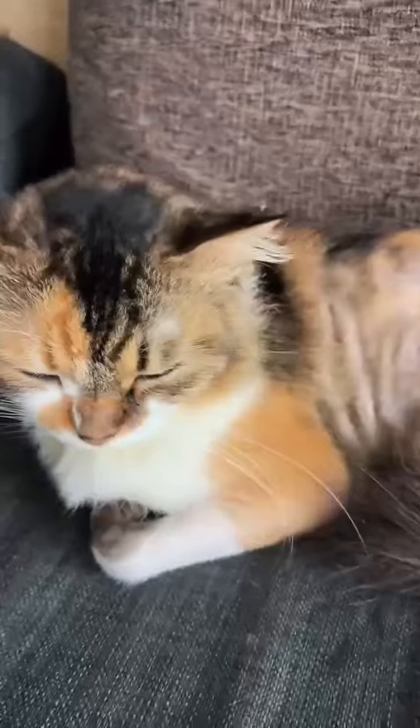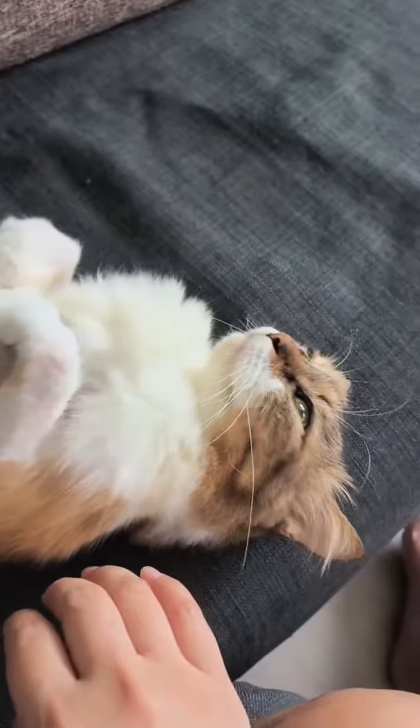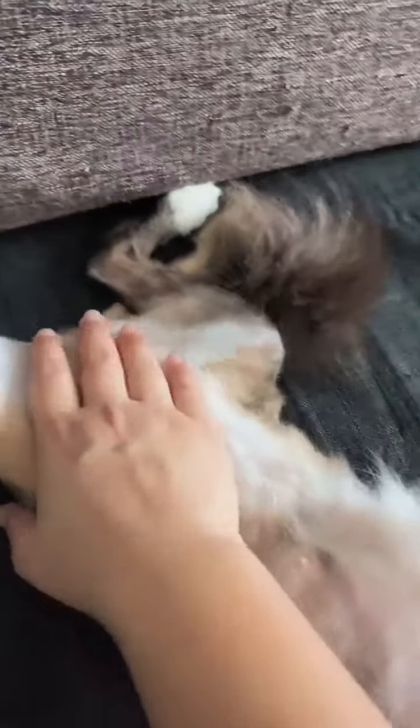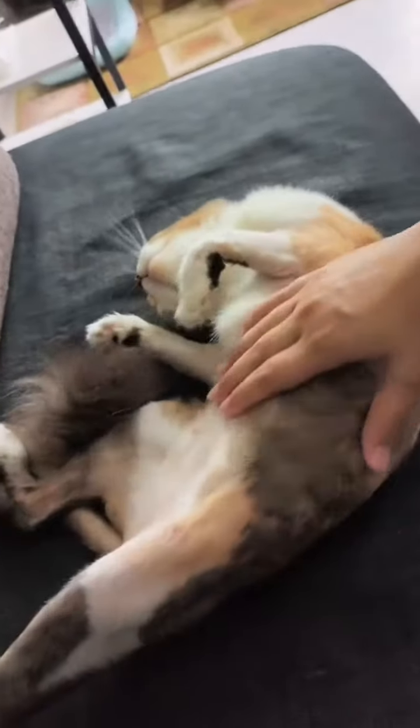Hi guys, let me introduce you to Eva. She was a suspected abandoned cat, so we took her in. We think she was abandoned because she knows how to use a litter box.